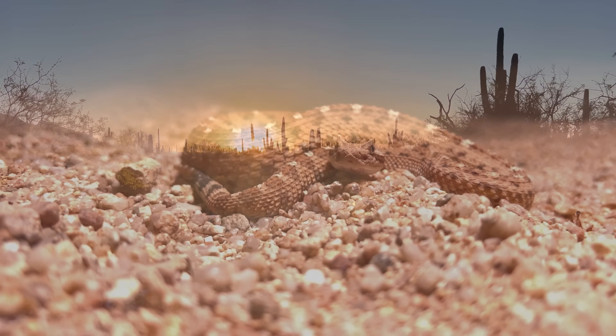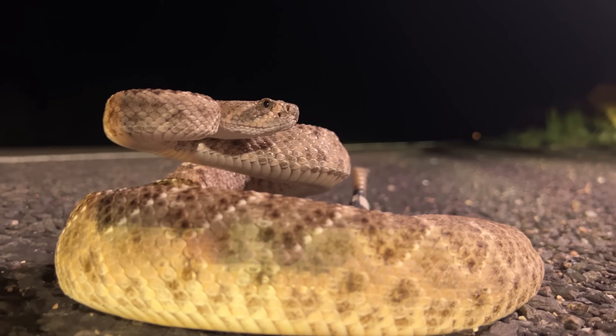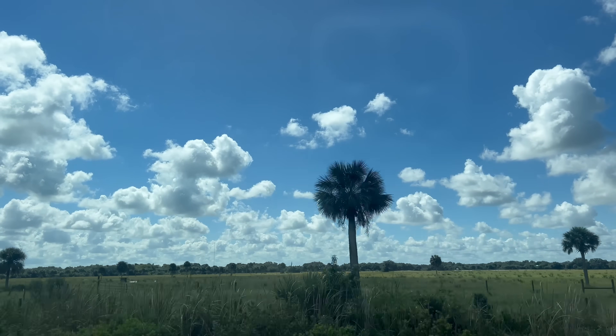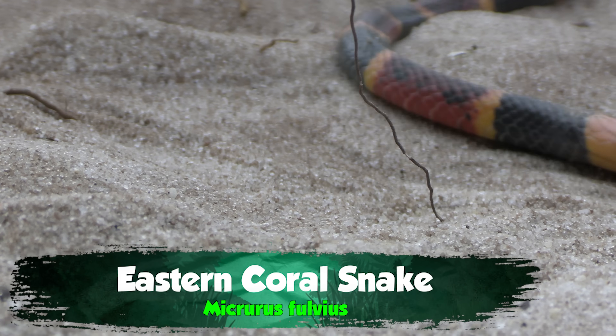We normally think of the desert as having the most venomous snakes — huge, charismatic rattlesnakes in that classic threat pose, ready to unleash a deadly strike. But thousands of miles east, in the lush forests of Florida, is a secretive, brightly-banded snake with a toxic secret: the Eastern Coral Snake.